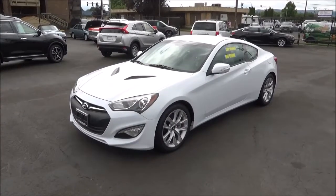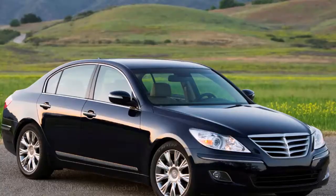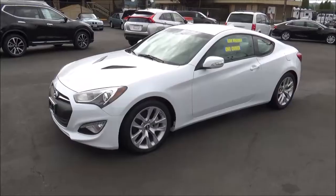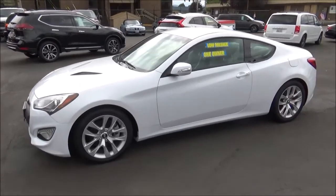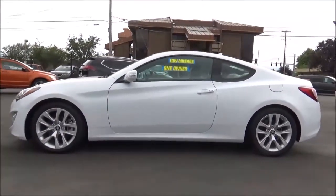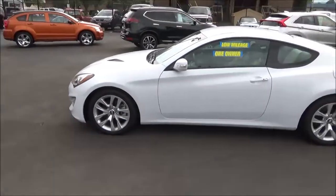Before Genesis became the name of Hyundai's newly established premium luxury brand for 2017, Hyundai first used the Genesis nameplate for the 2009 model year as the name of a new rear-wheel drive based full-size luxury sedan. The first generation lasted from 2009 to 2014, and the second gen came out for 2015. For 2017, following the introduction of the Genesis brand, the Hyundai Genesis was no longer the Hyundai Genesis but now the Genesis G80. The Genesis brand has since expanded its lineup with more all-new models like the G90 and G70, but that's not the focus of this video.